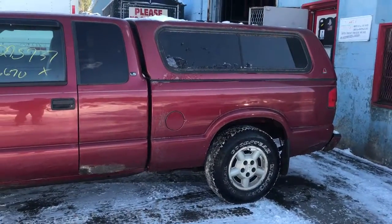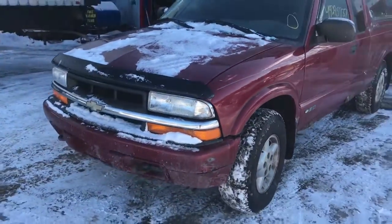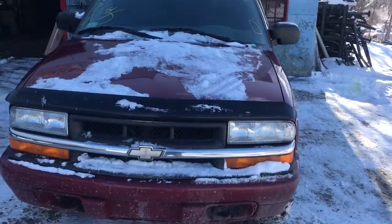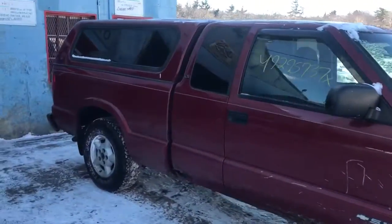Here we got a 2001 Chevy S10 Blazer, runs good. It's got a little over 30,000 miles. It's got some damage, fenders are good, headlights are good. Runs and drives good, just took it up and down the road.